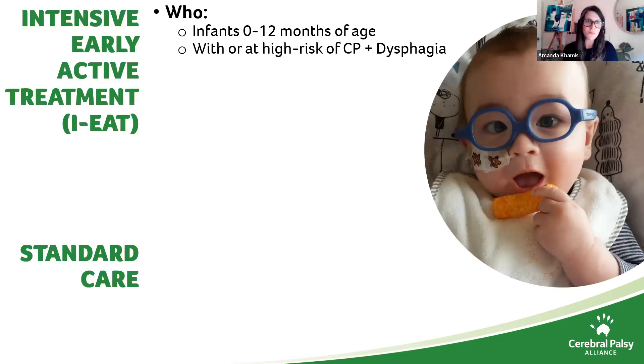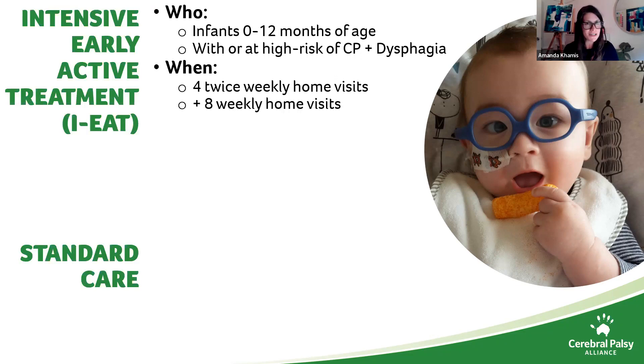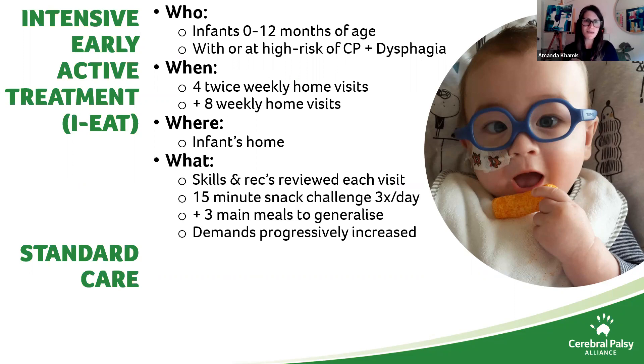In the IEAT group, infants 0 to 12 months with or at high risk of CP plus dysphagia receive four twice-weekly home visits followed by eight weekly home visits. Skills and recommendations are reviewed at each visit so we can titrate down compensatory strategies and increase the challenge as quickly as possible. They have 15-minute snack challenges three times a day for lots of practice, then three main meals to generalise those skills, with demands progressively increased.